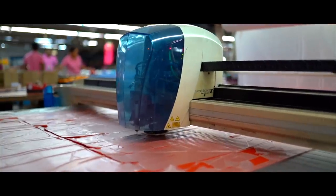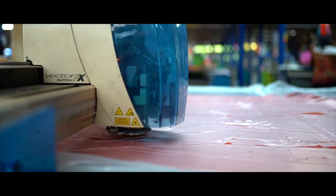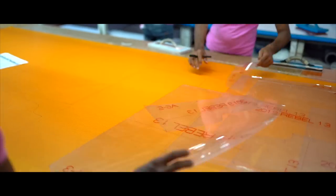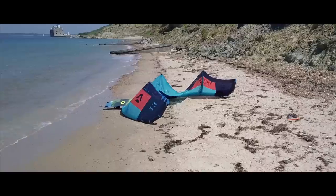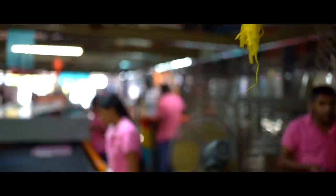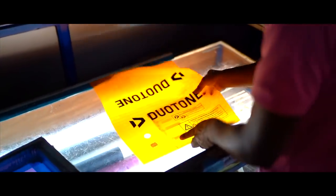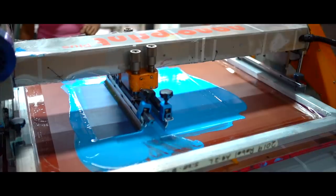Duotone continues to work with the same production facility that Boards & More have used for more than 15 years. We choose to partner with specialist facilities that understand our vision and dedication to quality. These long-standing and trusting relationships are what keep our innovations and creativity protected so we can be the best in what we do.